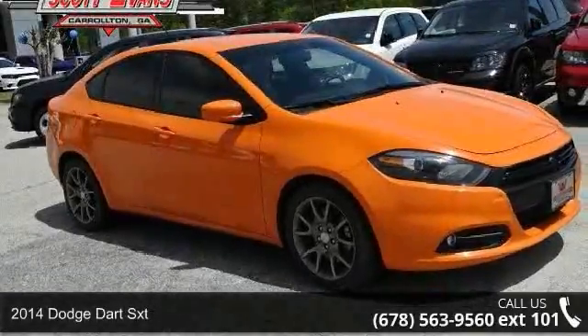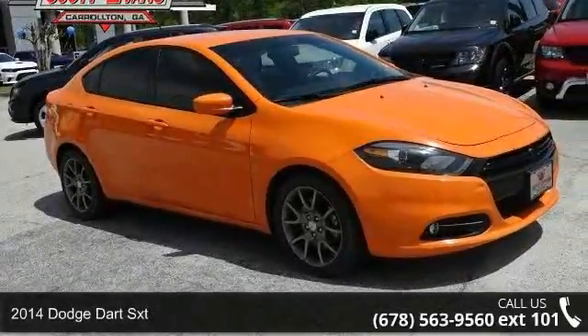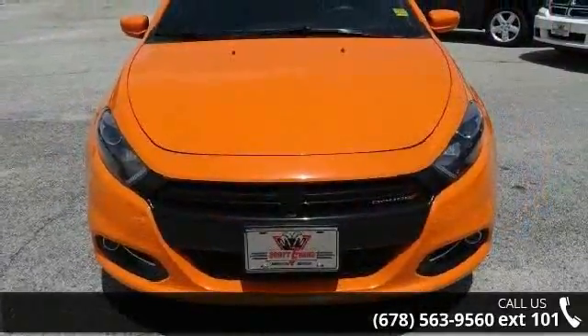Step into the 2014 Dodge Dart SXT. If you are looking for an automobile with great features, look no further.